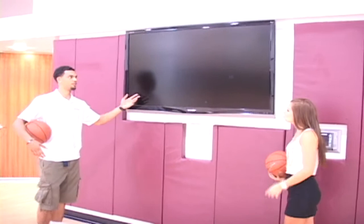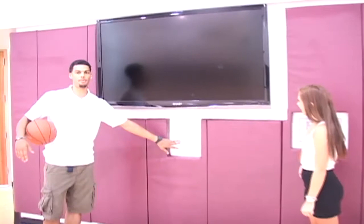Here we have our iPod dock for the gym that connects to the speakers throughout the gym, which is nice if you're getting shots up on your own and you need some music or something like that.